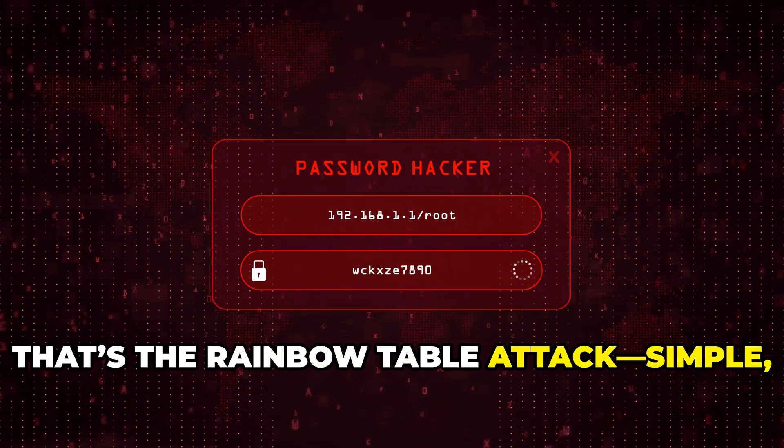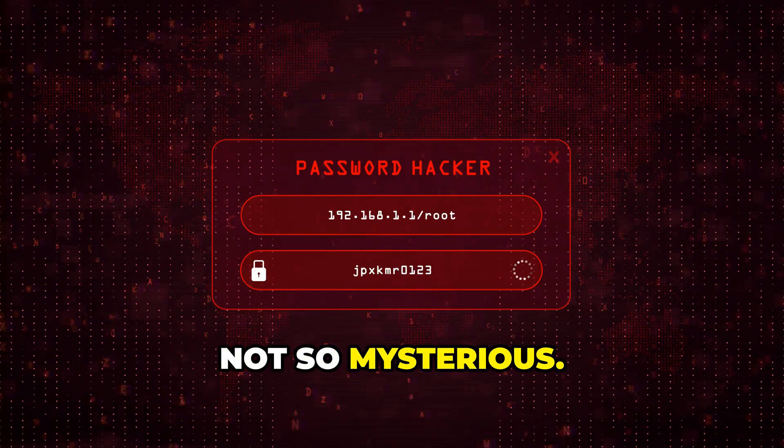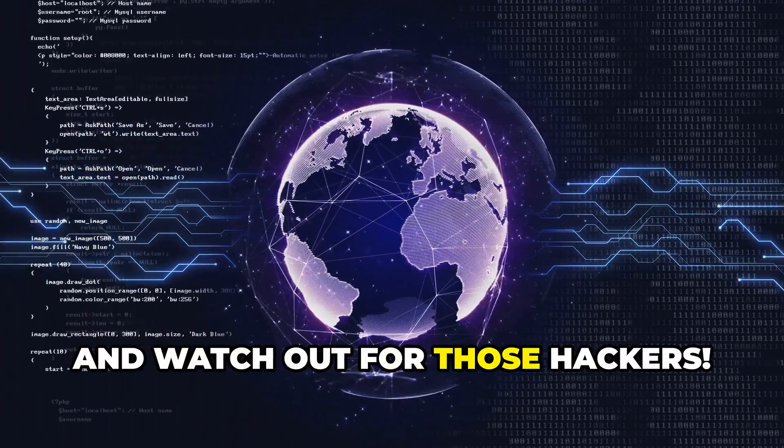That's the rainbow table attack — simple, sneaky, and now not so mysterious. Stay safe and watch out for those hackers.